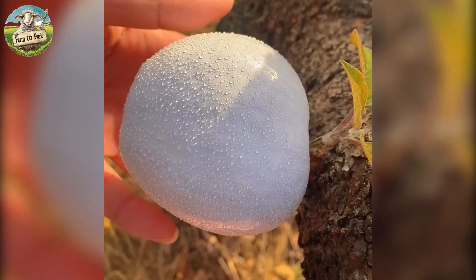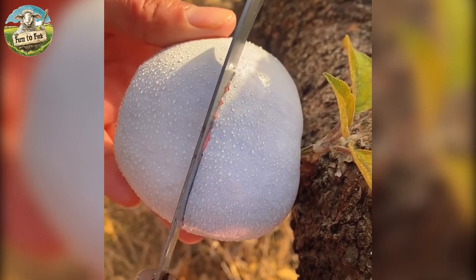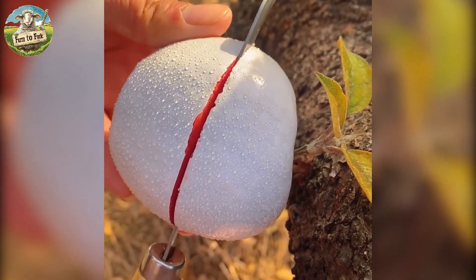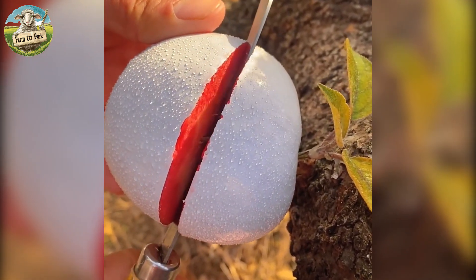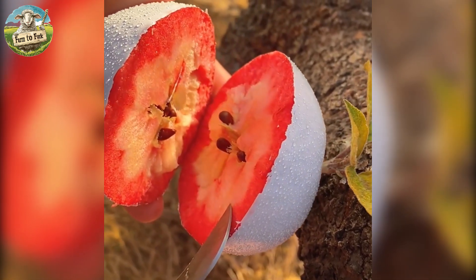The Oppo apple, originating from the Czech Republic, is distinguished by its bright yellow skin with occasional russet spots. Its flavor is a delightful combination of sweet and tangy, with a hint of tropical fruit.